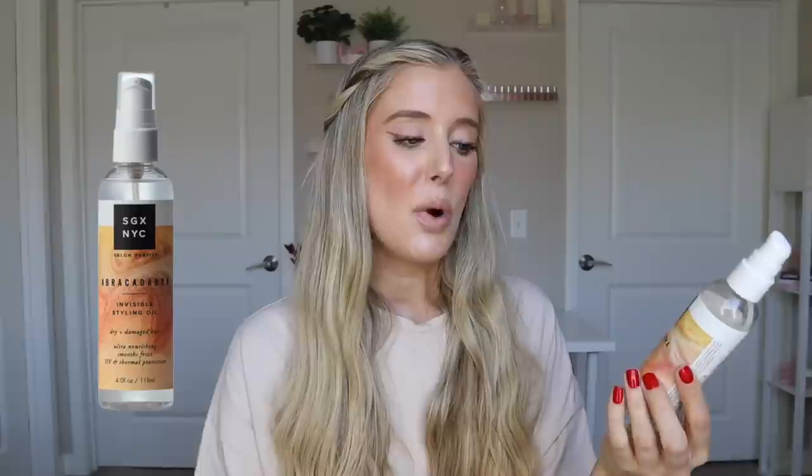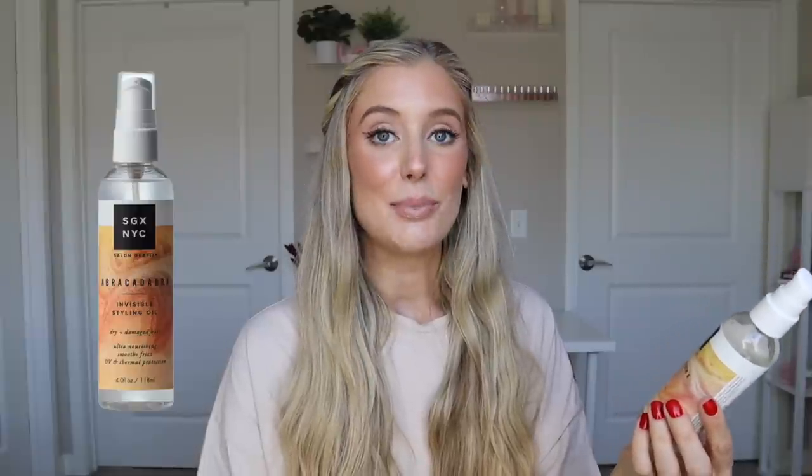Next up is the SGX NYC Abracadabra Invisible Styling Oil. This one has four ounces of product in it and retails for $6.99. On the back, it says it's a magical lightweight five oil blend that tames frizz, seals split ends, and detangles. This actually provides UV and heat protection, which is amazing. And it says it will give you unbelievably soft, smooth hair.